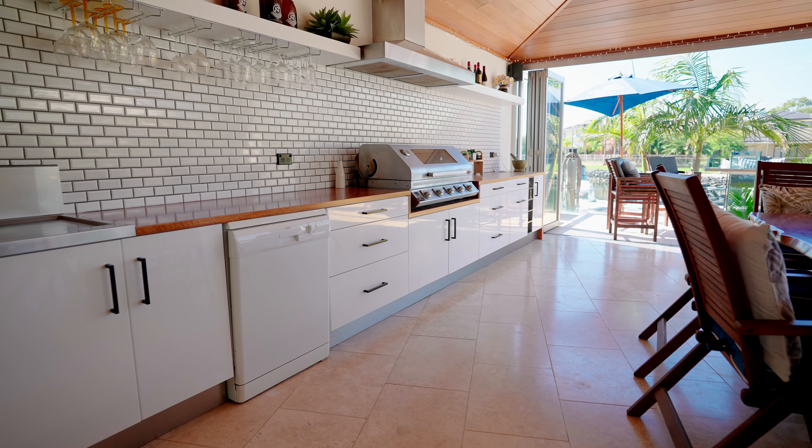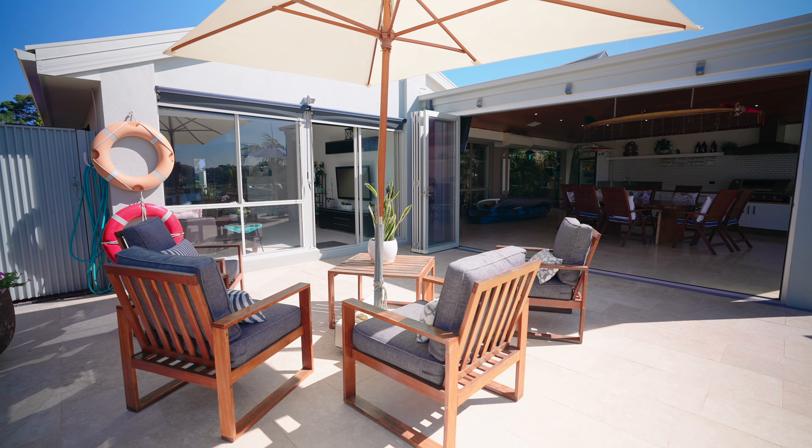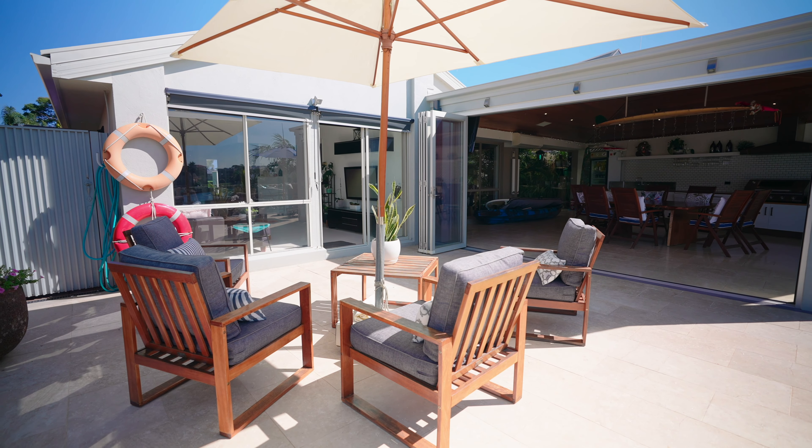Stack open the bi-fold doors and cater with ease from a well-equipped outdoor kitchen with a fully built-in barbecue. It is really wow factor.